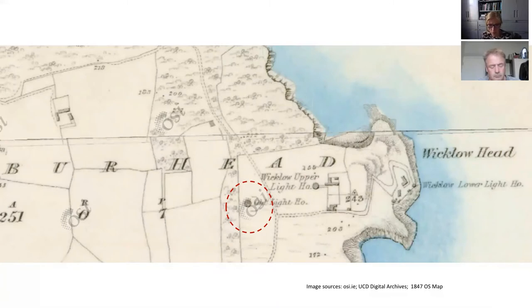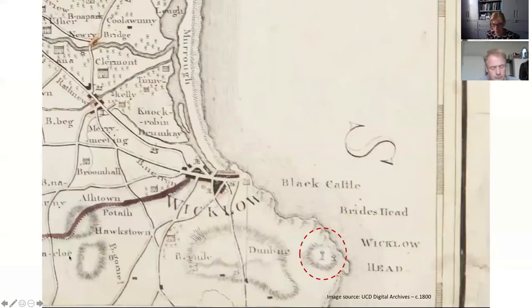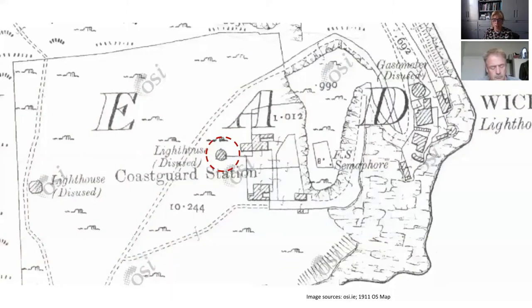This map dates from around 1847, showing the old lighthouse circled in red and then the two lighthouses of 1816. You can see all of the ancillary property around the upper and lower lighthouses for accommodation. Looking more closely at an early 20th century Ordnance Survey map, what is noticeable is that this had become a place of industrial heritage — with a gasometer at this point disused. So the lighthouse was also a place where gas was being made to fuel the lighthouse.